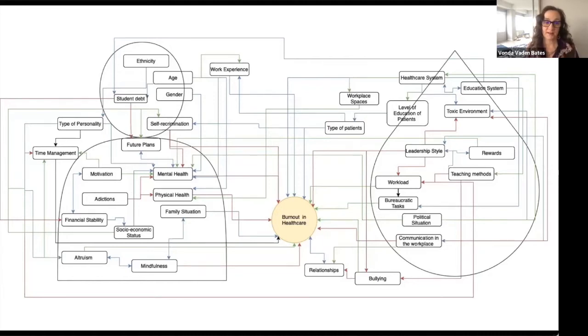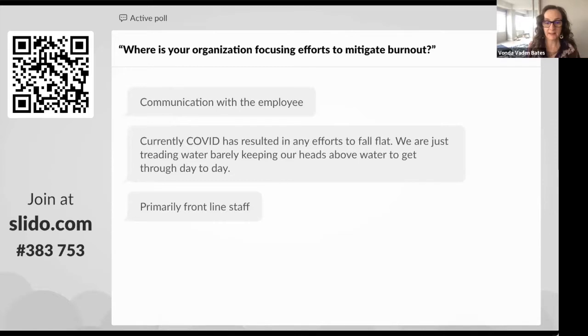Although we're not focusing on that today, if you take a look at some of the broader webinars that the Patient Safety Movement Foundation as well as other organizations have been presenting over the last couple of years, you will find a number of intervention strategies being promoted and carefully examined to help address both burnout and some of its repercussions, like attrition. Let's go to another polling question: where is your organization focusing efforts to mitigate burnout?